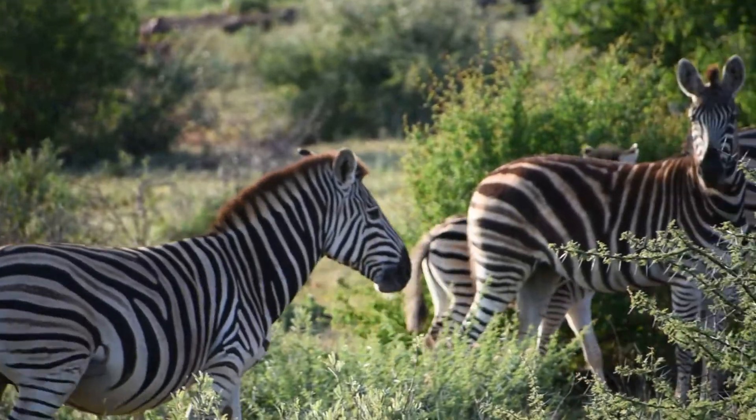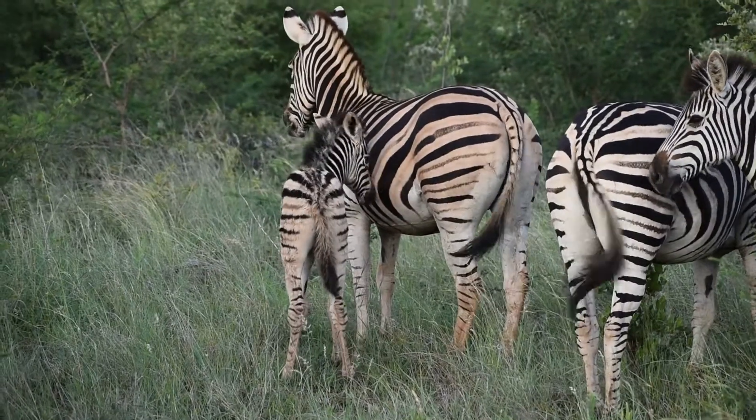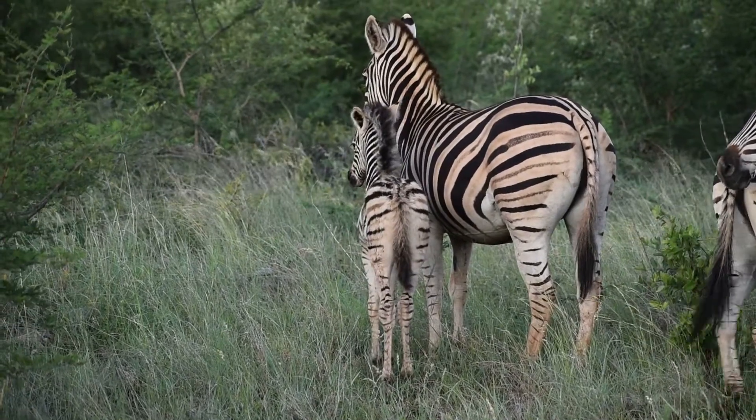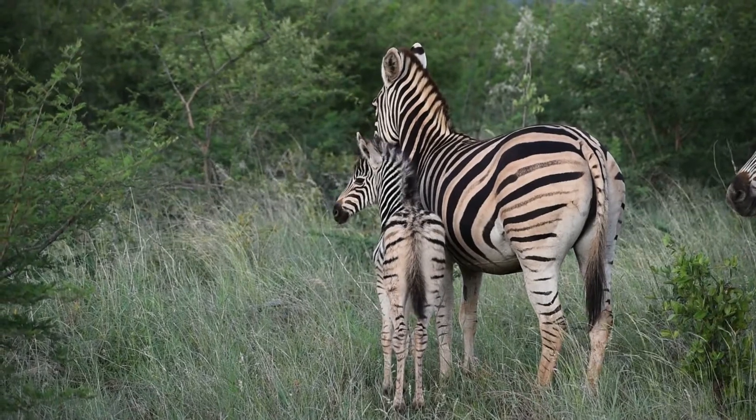Although zebras do give birth all year round, they tend to delay pregnancy until there's good food and good water around. We're at that stage right now, and we're getting a lot of little foals — baby zebras.